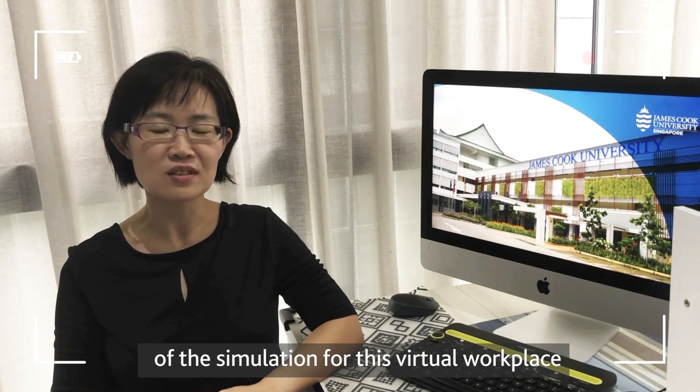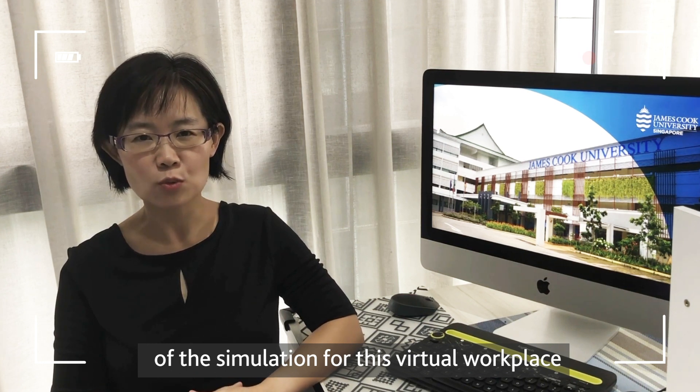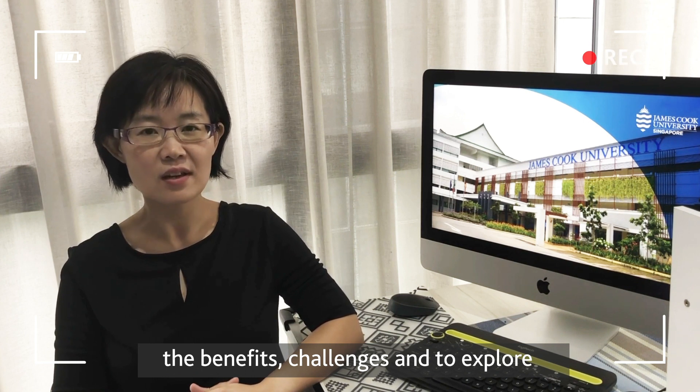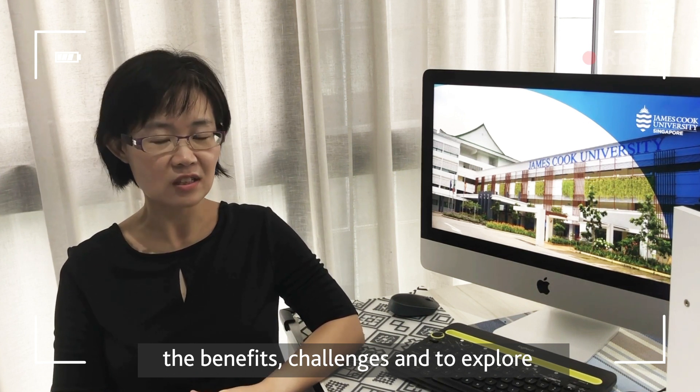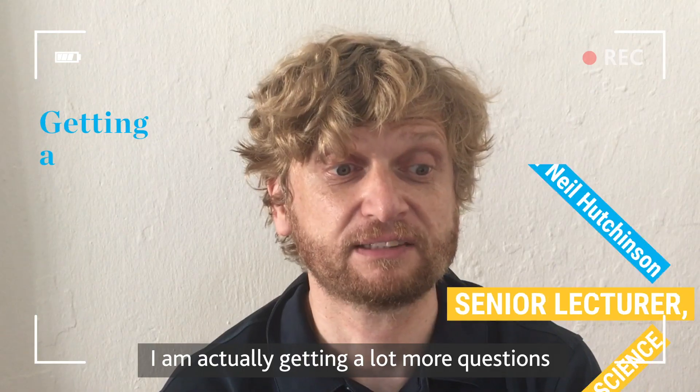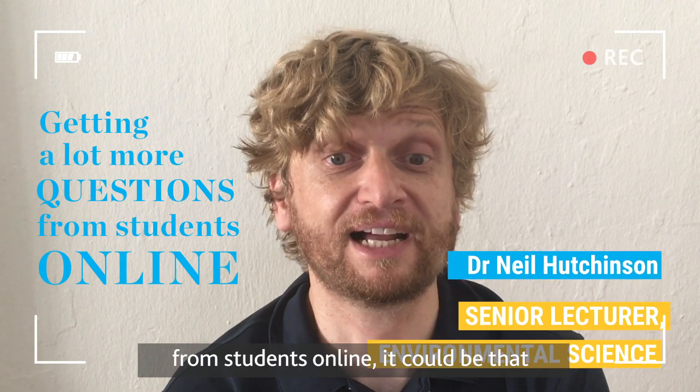More online materials could be added to enrich and enhance the learning. This e-learning is basically a simulation for the virtual workplace, allowing our students to experience the benefits and challenges, and explore the best ways of utilizing this virtual space. I'm actually getting a lot more questions from students online.